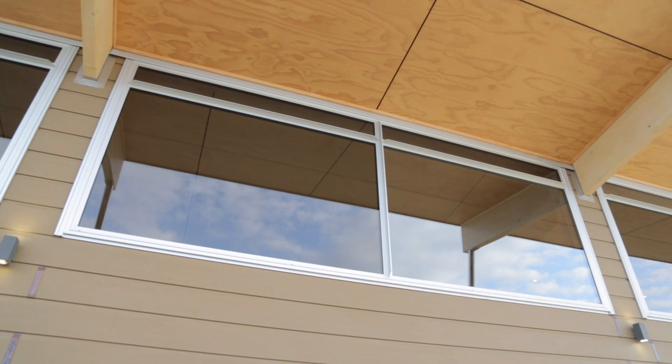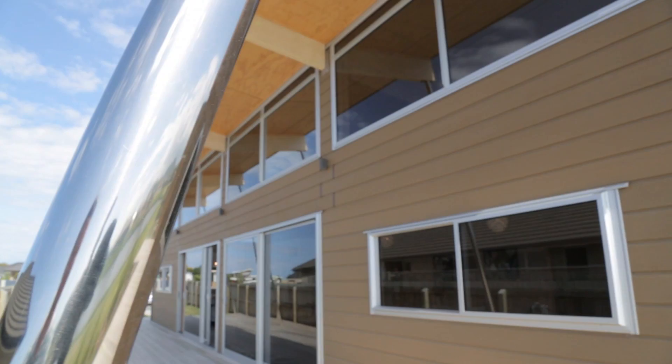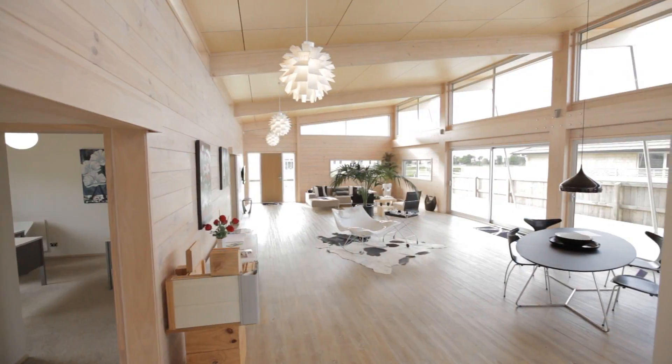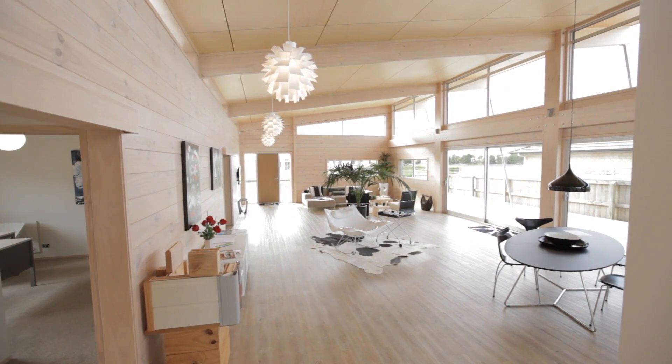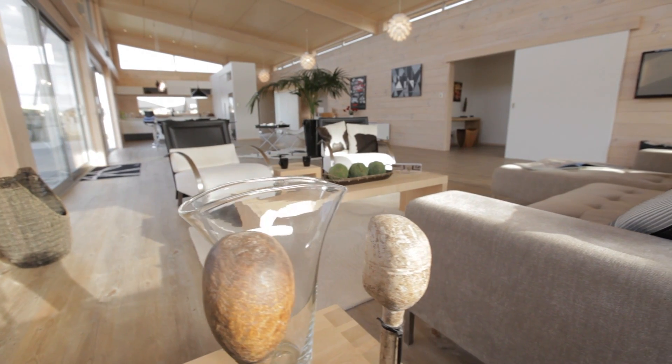Intelligent use of glass maximises the light and energy of the sun, making the Oceansider light and airy, as well as a warm and economic home. Inside, the Show Home feels much larger than it actually is. The reason is a fantastic 100 square metres of open-plan living space.